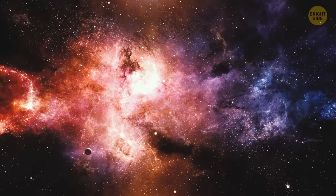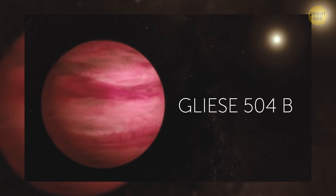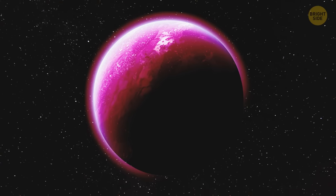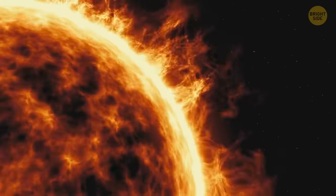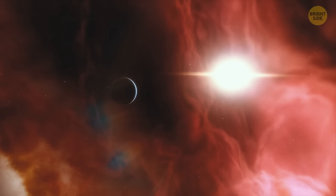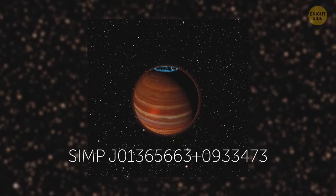There is an exoplanet that stands out among the rest because of its awesome magenta color. You can find this world in the Virgo constellation — the planet is called Gliese 504b. The distance between this planet and its parent star is 9 times the distance between the Sun and Jupiter. The planet formed relatively recently and is still glowing with heat, which is why its surface looks pinkish. Just 20 light-years away from the Sun, a bizarre rogue planet is roaming our home Milky Way galaxy. Even though this planet doesn't orbit any star, it still has an incredibly powerful magnetic field — 4 million times stronger than Earth's magnetic field — and produces amazing auroras.